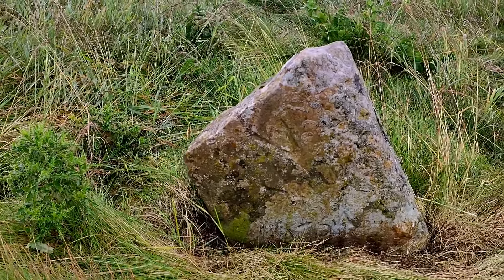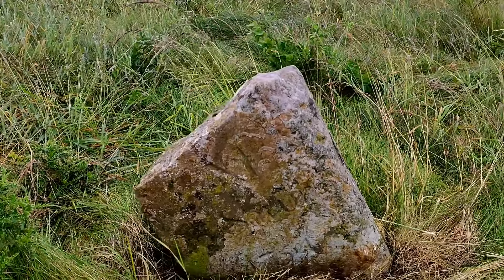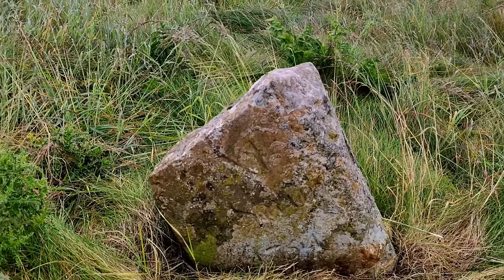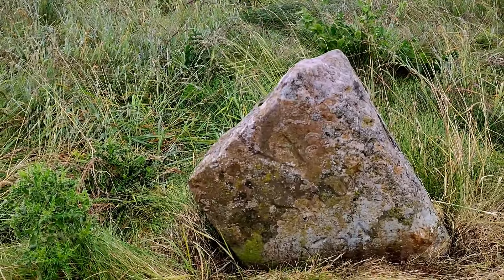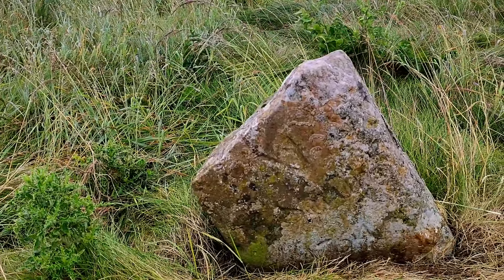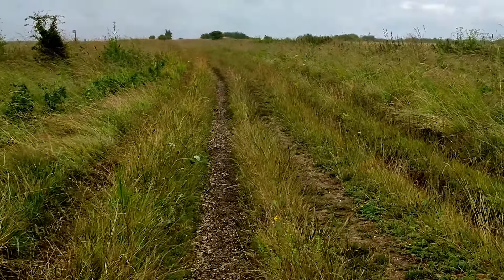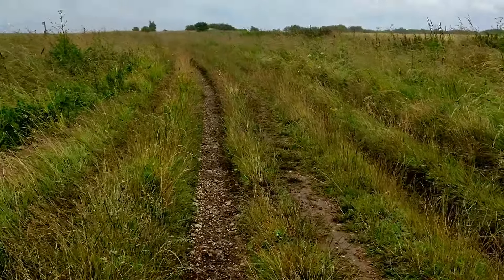I wonder if the other part down that we saw first is connected to this part here — makes you wonder. But I've had a look around in the grass, and I looked when I was here before with Dean too, and there's nothing there. So that's the other milestone and we'll carry on this way for the next one, but incredible that they're all still here in the middle of nowhere.